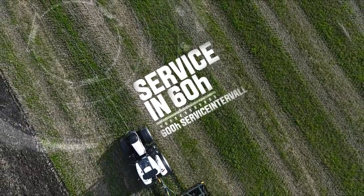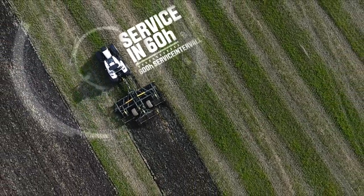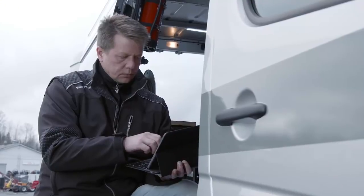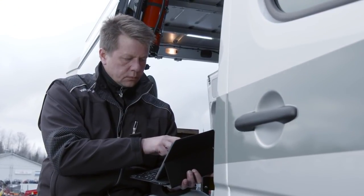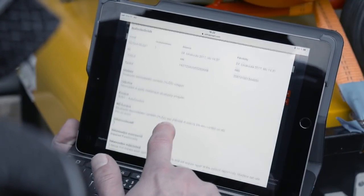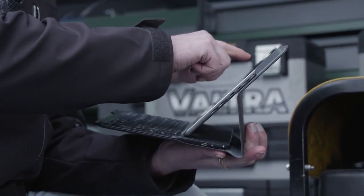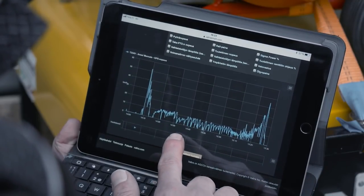Voltra Connect reminds you and even informs Voltra Service about the upcoming service need. It also knows your tractor better than anyone else and delivers exact data about possible issues, sometimes before you even notice them. It can save you a lot of money and keep the wheels rolling.